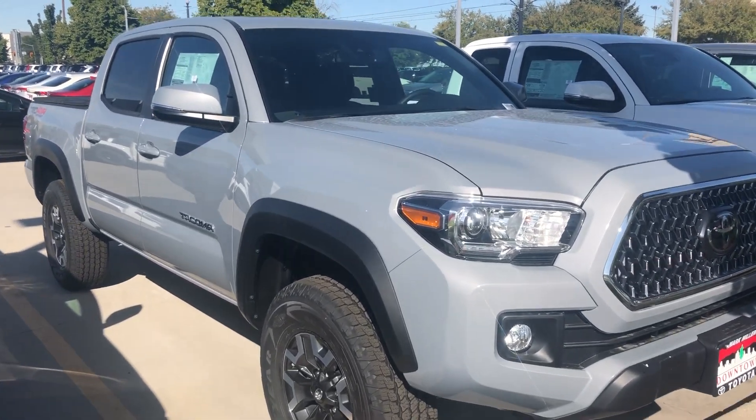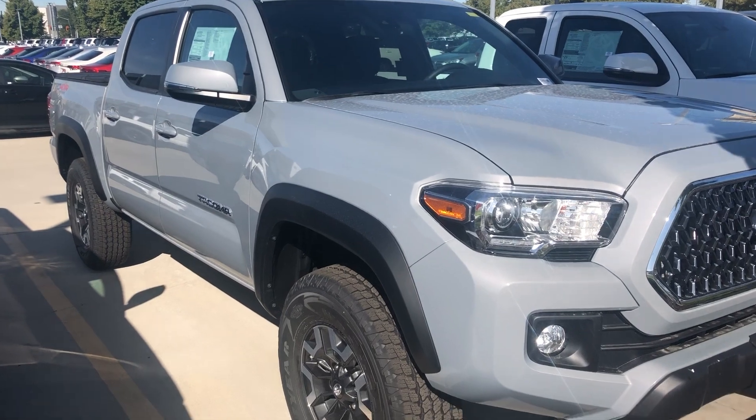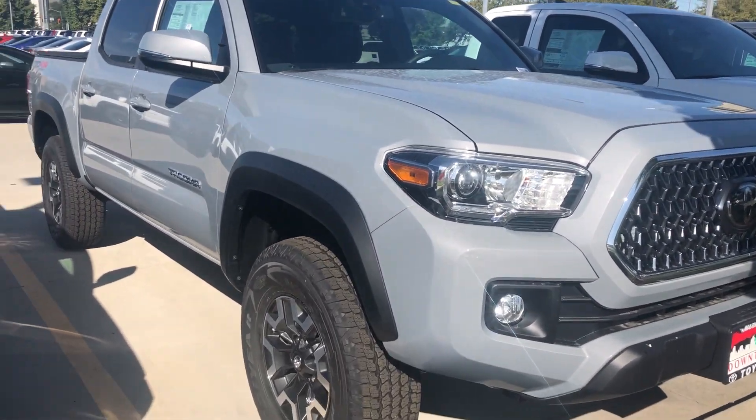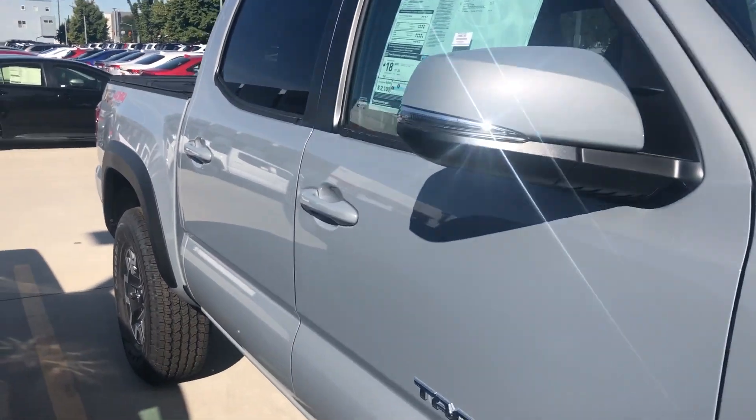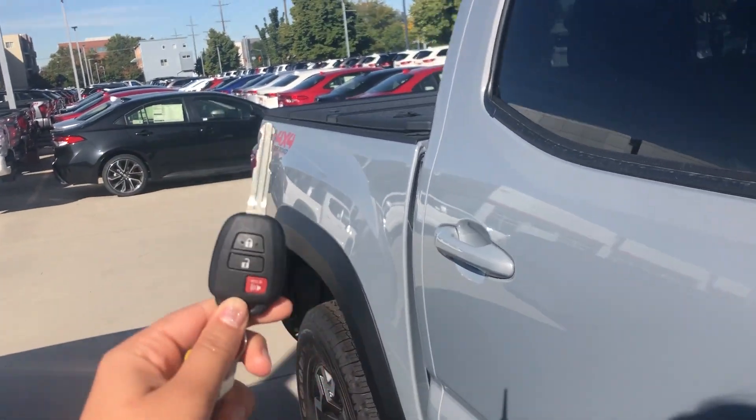Hi there! This is Sam here with Mark Miller Toyota. Right here I have for you a 2019 Toyota Tacoma TRD Off-Road in the color Cement. Starting off with the key fob, you do have keyless entry.